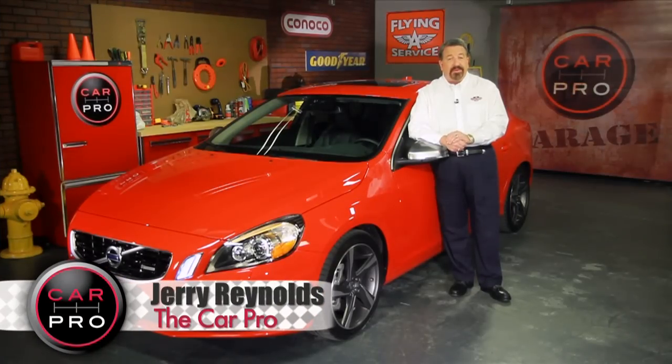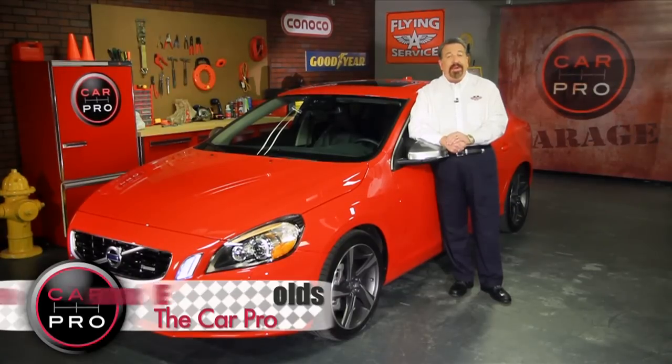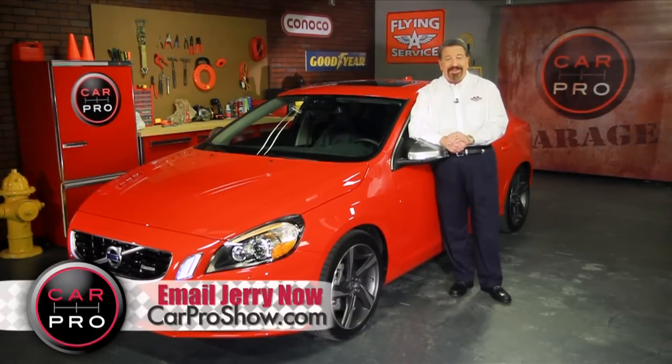Volvo didn't give up its industry-standard safety record on this car. It's got every safety feature you'd come to expect from a Volvo. So you might describe it as a reasonably exciting sports sedan.